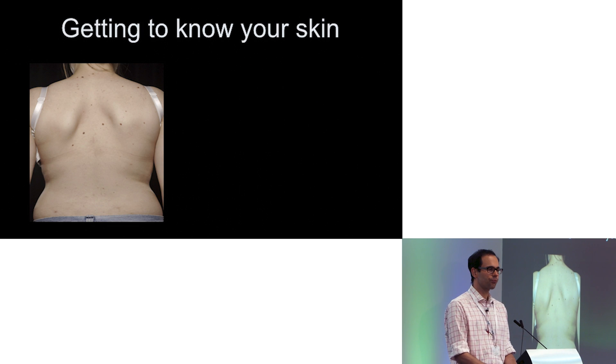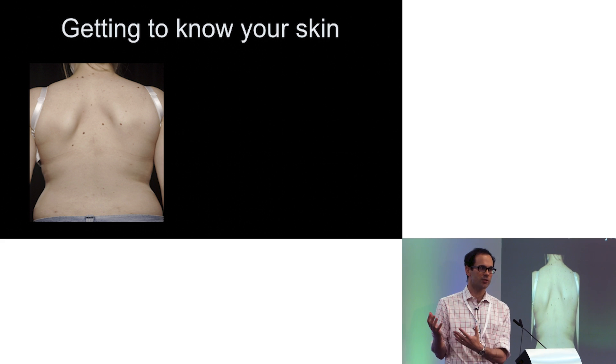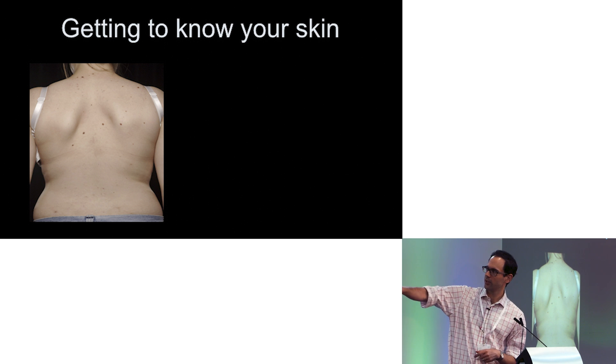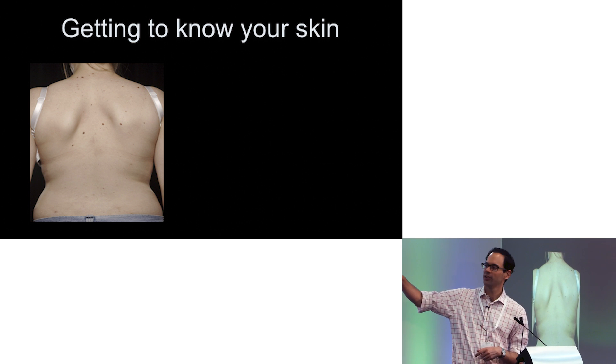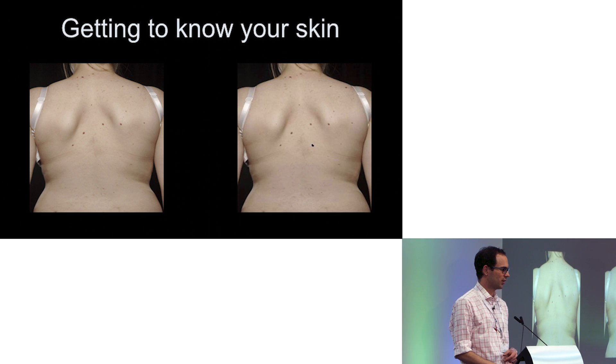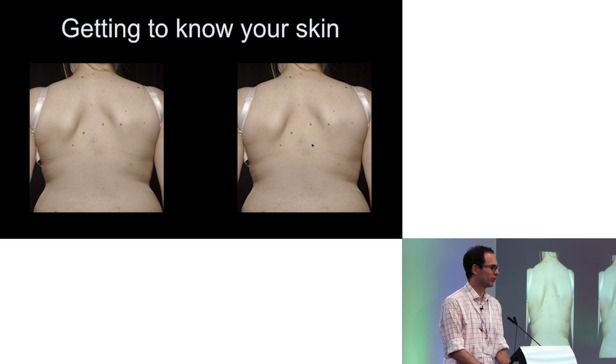You want to be getting to know what your skin looks like. What we're going to do today is we've got some live models. One of the things I'm going to show you is actually just take a picture on your phone — get somebody else to take a picture of your back. Because then you can see this young lady's got the curve of moles on her back, so when a number of years later a mark appeared, there's no doubt that there's something new there.